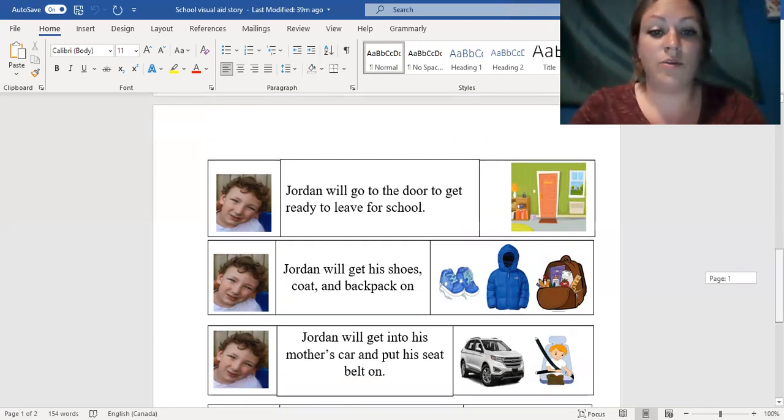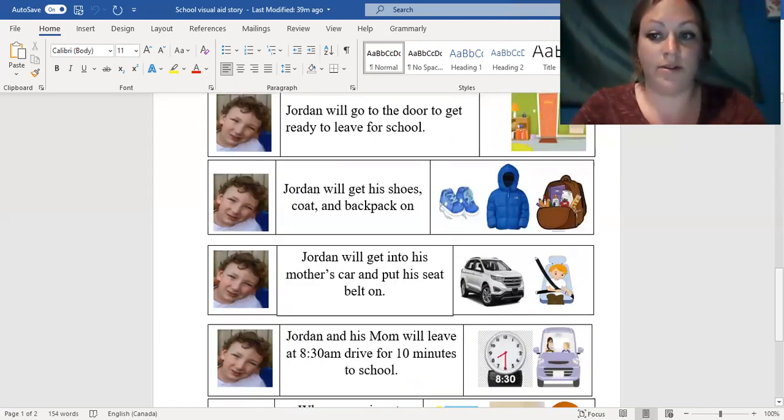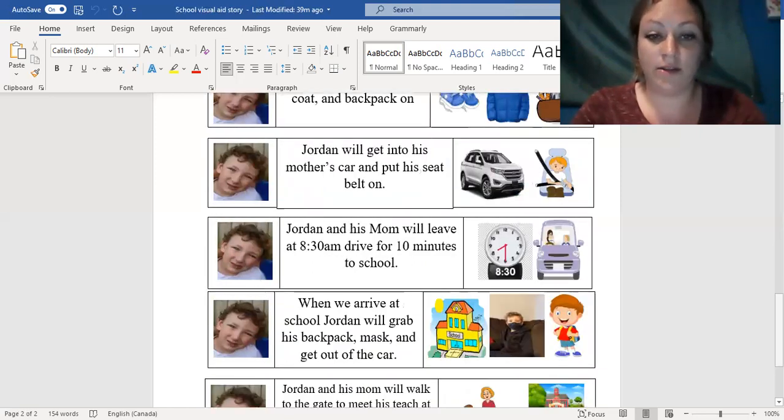Then Jordan will get into his mother's car and put on his seatbelt. Jordan and his mom will leave at 8:30 a.m. and drive for 10 minutes to the school. This just lets him know that it's not going to be a long car ride — it only takes 10 minutes to get to school.